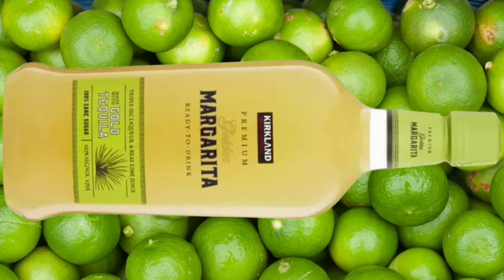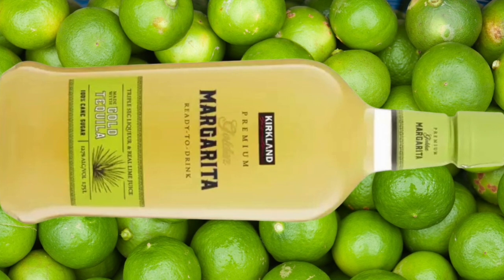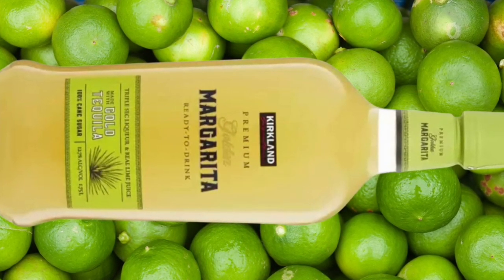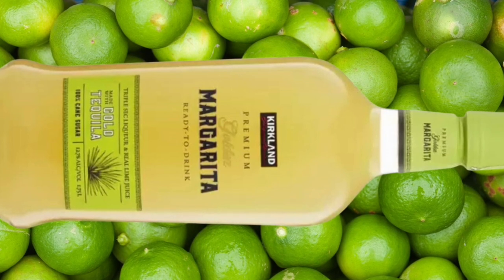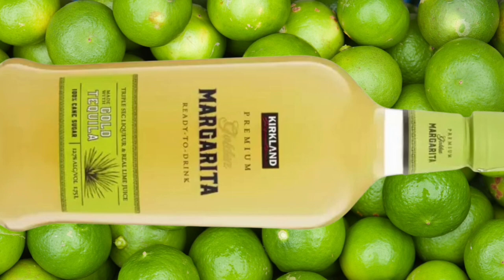Hi everyone, welcome to my channel or welcome back to my channel. Today I'm going to be reviewing Costco's Kirkland Signature Premium Golden Margarita Ready to Drink Pre-Mixed Cocktail. So if that's something you'd like to see, then just keep on watching.